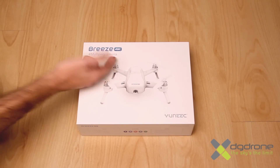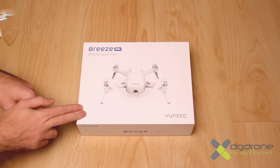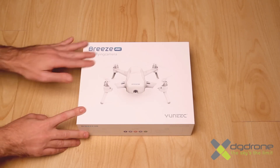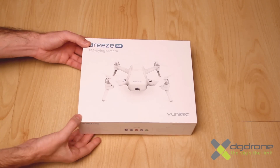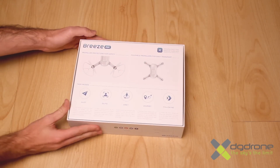El producto que vamos a analizar hoy es el Breeze de la marca Yuneec, un potente selfie drone con una cámara 4K. La primera impresión, como siempre, es muy importante y en este punto el Breeze de Yuneec nos ha gustado muchísimo por los materiales y diseño de la caja: fuertes, limpios y elegantes.